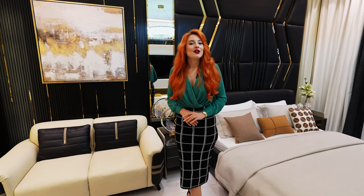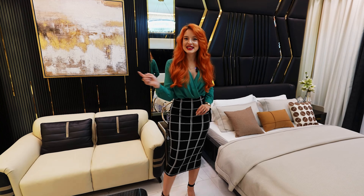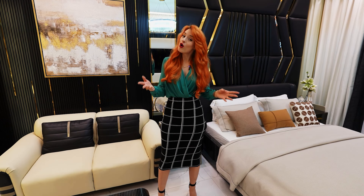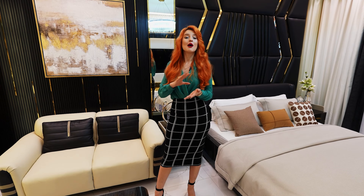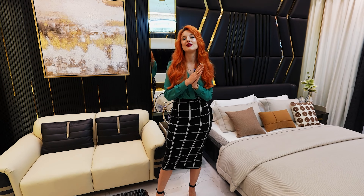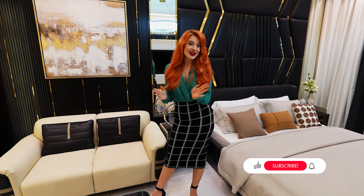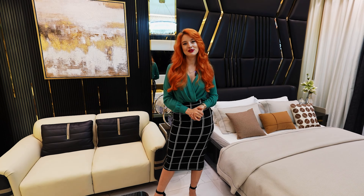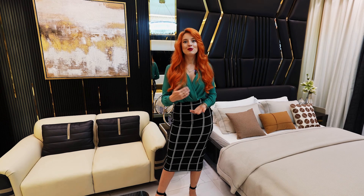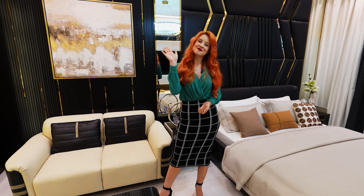This studio has 374 square feet and the price starts from $300,000. If you'd like to purchase this beautiful gem, my contact details are right down below. I work with all developers in Dubai, so I can give you the best options on the market. Don't forget to like, share, and subscribe, and let me know in the comments what you think about this beautiful property and whether you would invest in it. Until next tour — see you soon, bye!